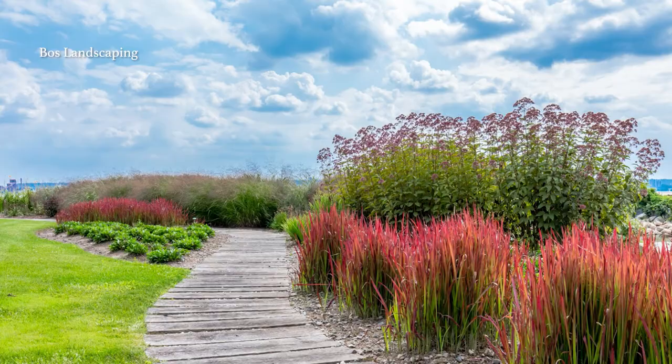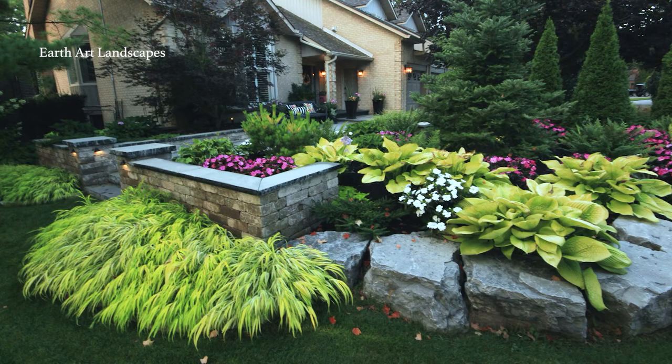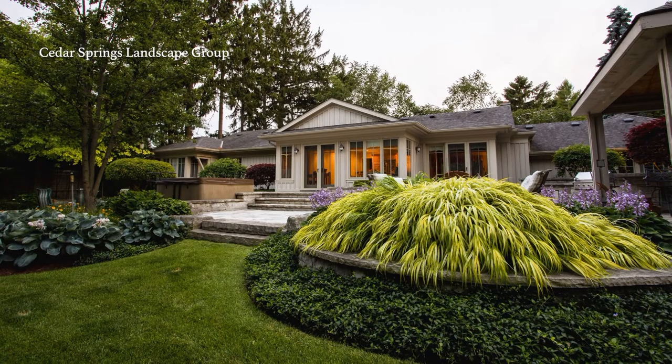For more subtle color variations, look at grasses, shrubs, and trees. Even multiple shades of green can be really striking.